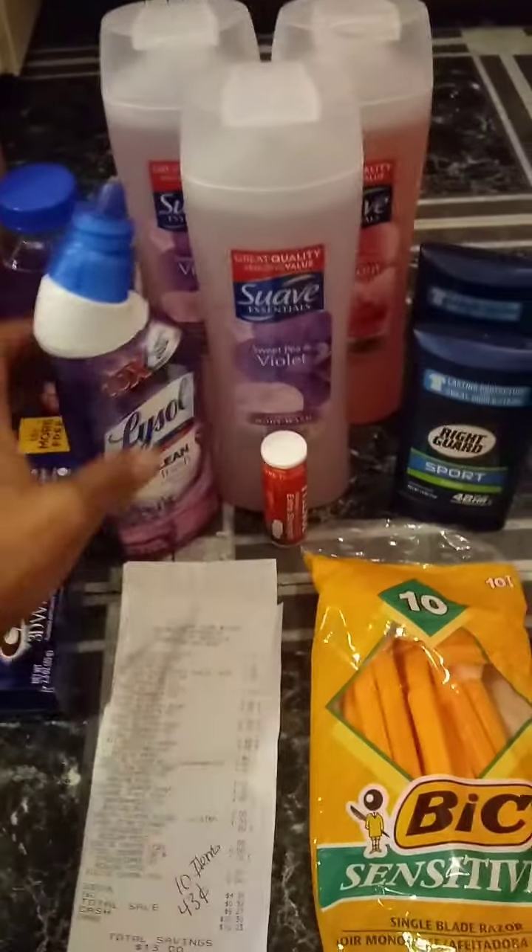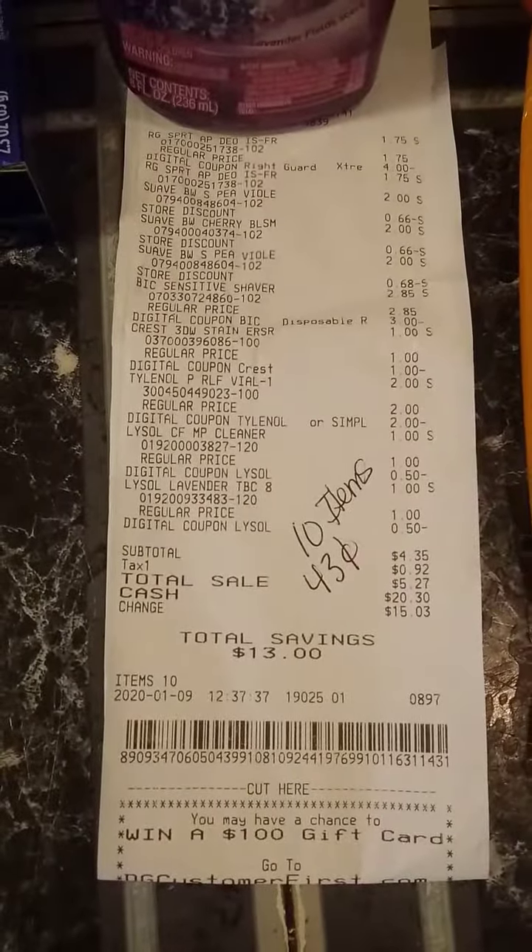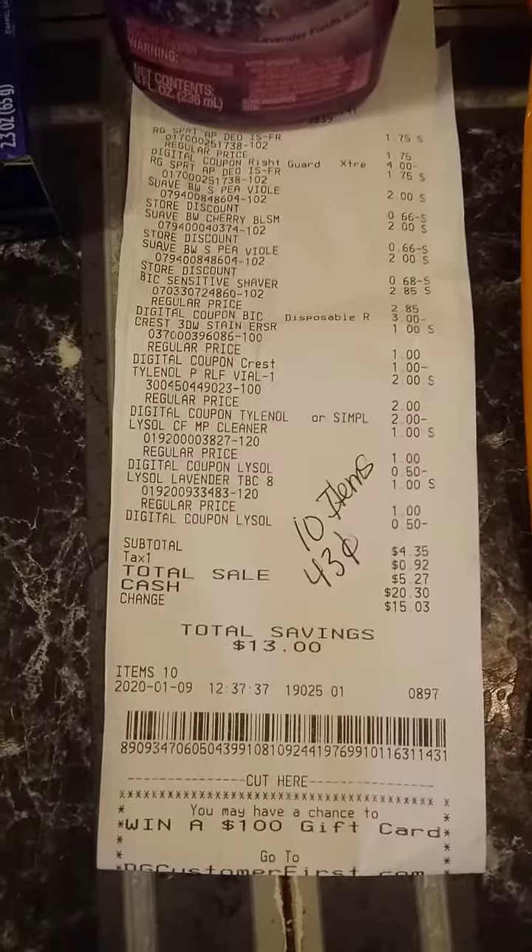This is everything that I got — 10 items for $4.75, which makes each item 43 cents.